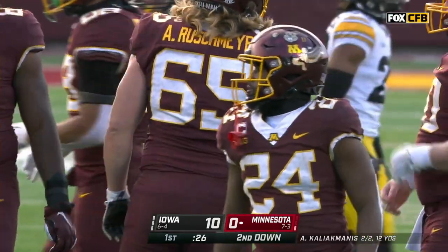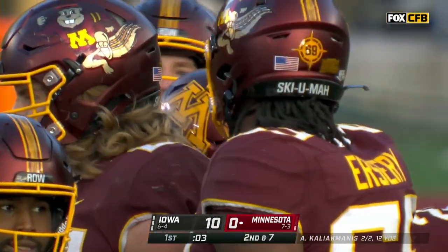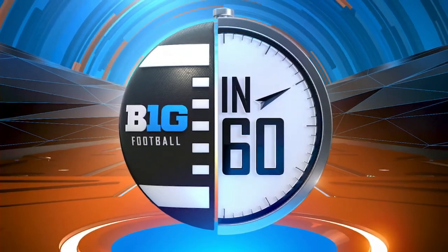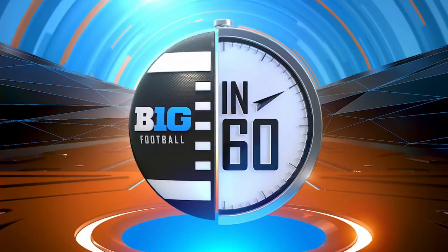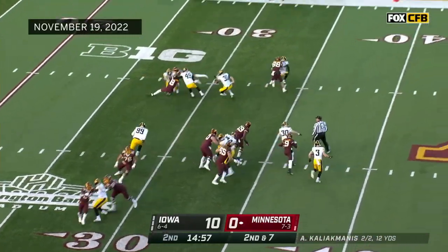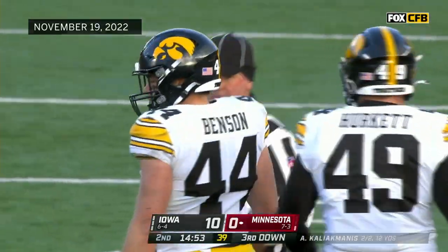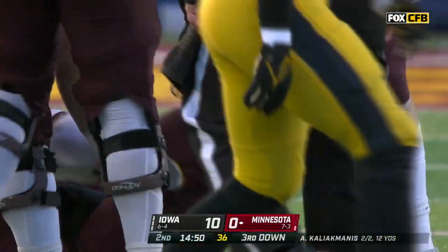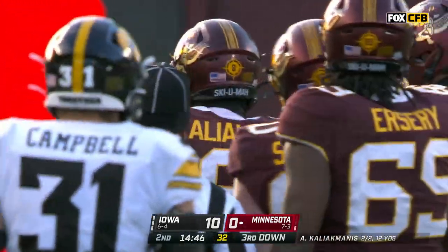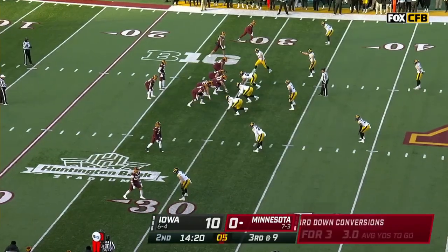Abraham takes it ahead for three yards. We're coming to the end of the first quarter. The Floyd of Rosedale is at stake. Kaliak Manis this time decided to keep it and runs right into Seth Benson — he's something else. The amazing thing over and over again is how much you see Iowa get plays for losses — and he got hammered that time, getting up gingerly. Third down and nine.